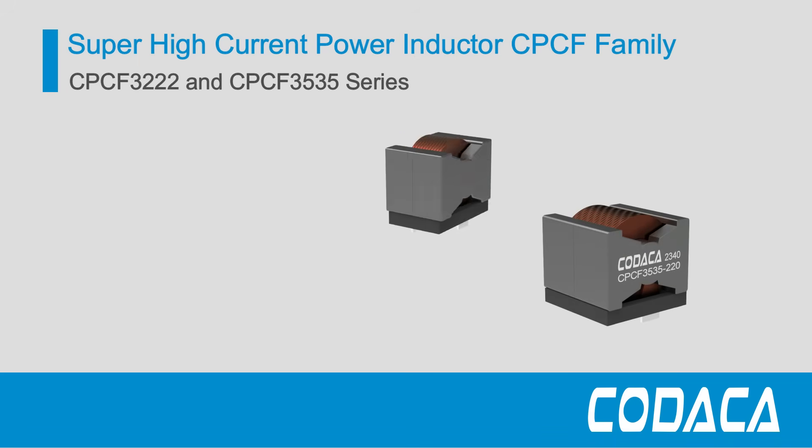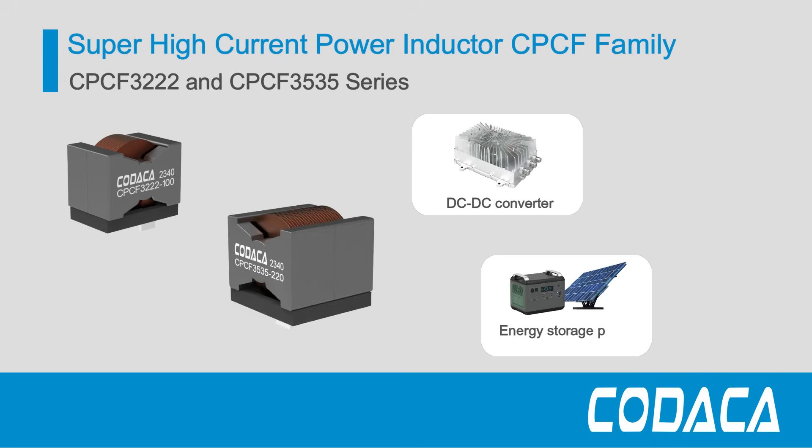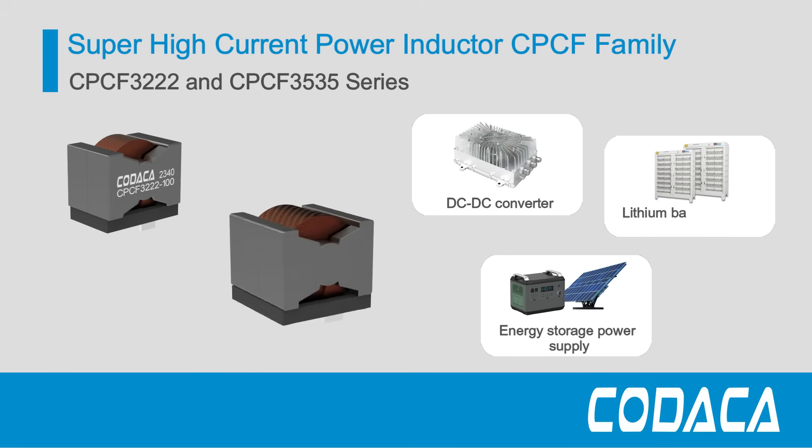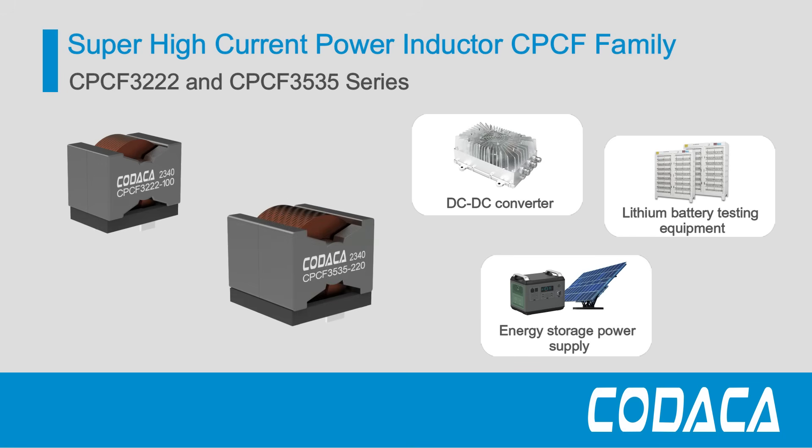The CPCF3222 and CPCF3535 series super high current power inductors are widely used in high power designs, such as DC-DC converters, energy storage power supplies, and lithium battery testing equipment, helping to improve the efficiency of applications.